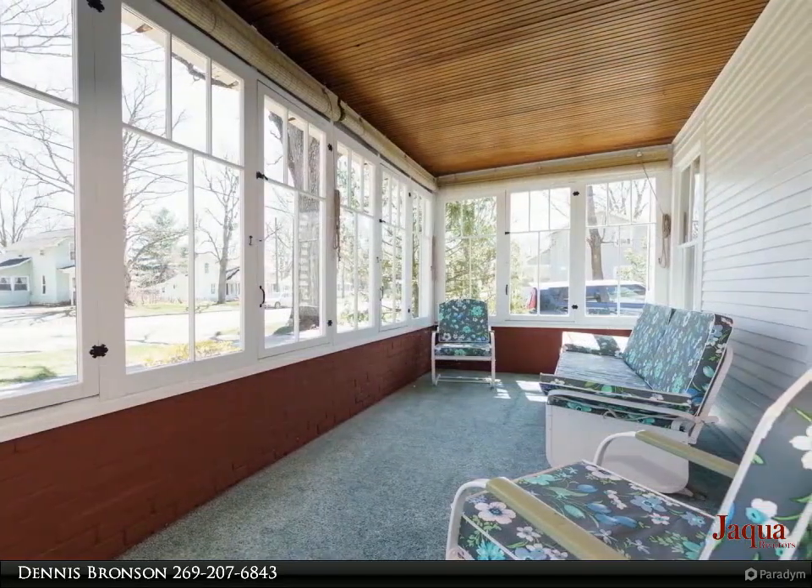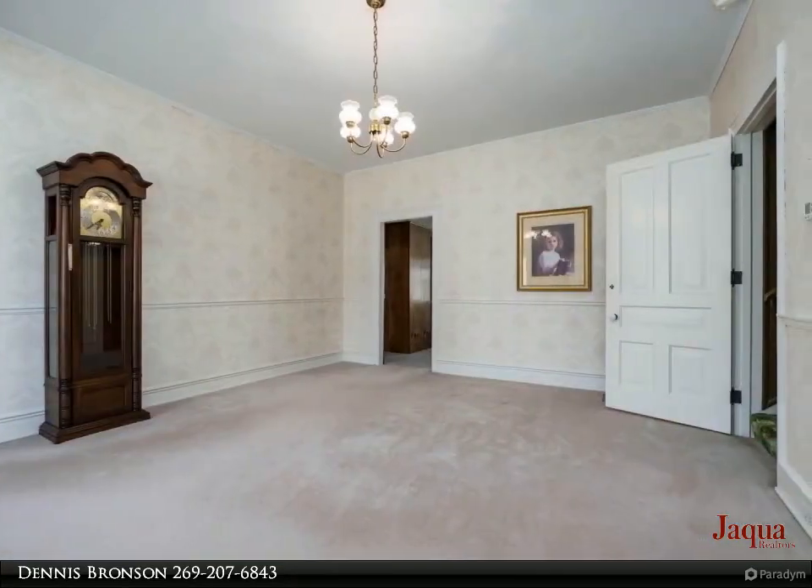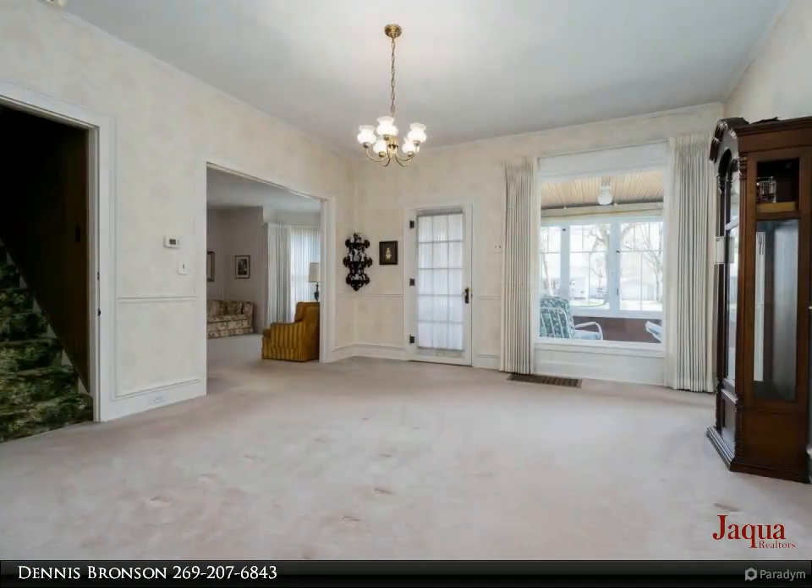Open rooms with high ceilings, formal living room with charming bump-out, perfect for the Christmas tree. Large dining room to accommodate families. Hardwood floors under the carpeting.